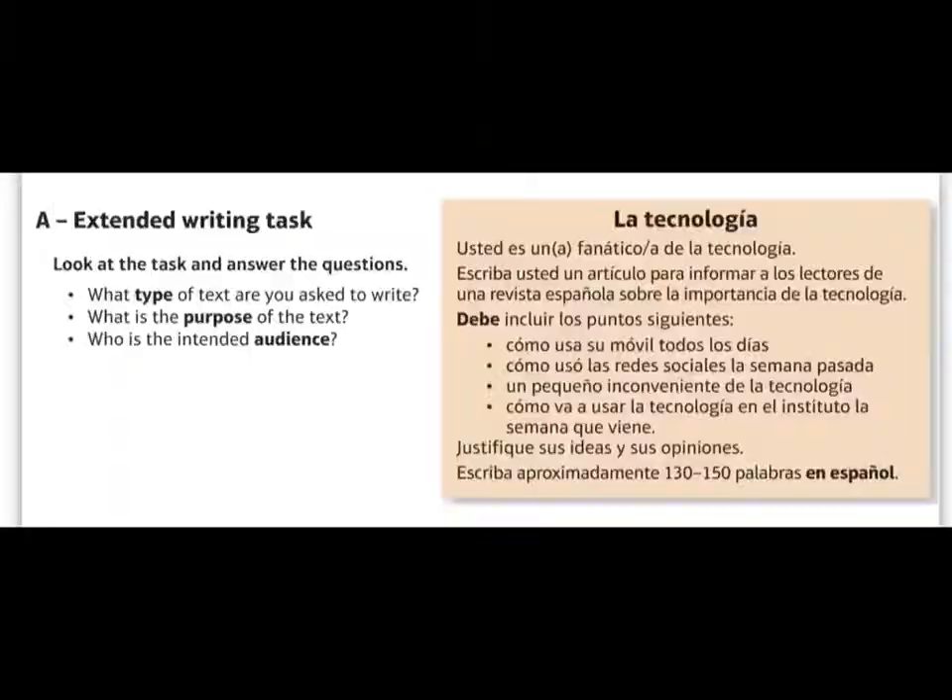In the Spanish extended writing task, they always give you the title so you know which topic area you're dealing with. In this one we've got 'la tecnología'. It gives you a quick rubric — you're a fan of technology and you're going to write an article to inform the readers of a Spanish magazine about the importance of technology. 'Debe' is in bold for a reason: you must cover the following four bullet points. Just like the short writing task, you've got four bullet points and you must, must, must cover all of them. If you don't, you've got a major problem on your hands. The bullet points will predictably include present, past and future tenses.